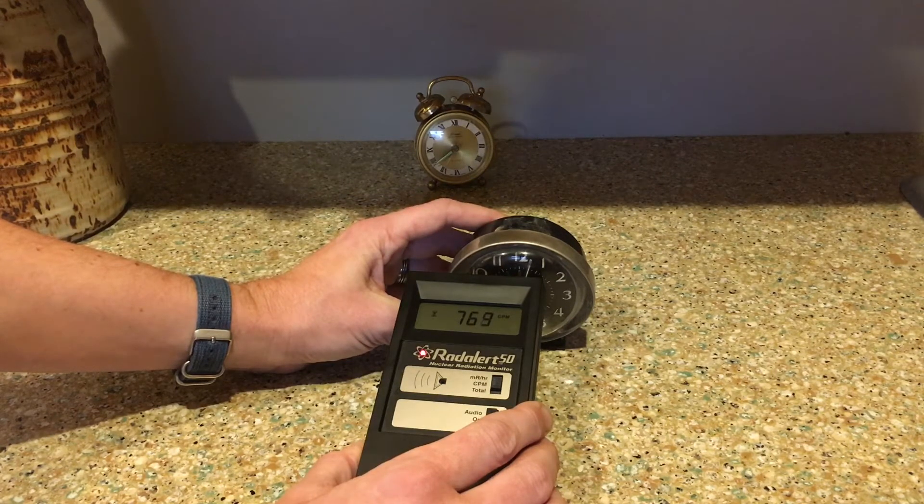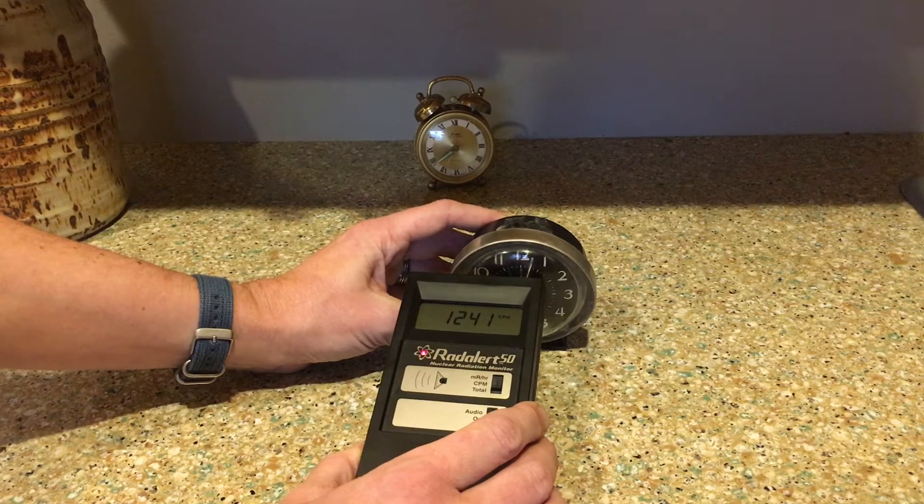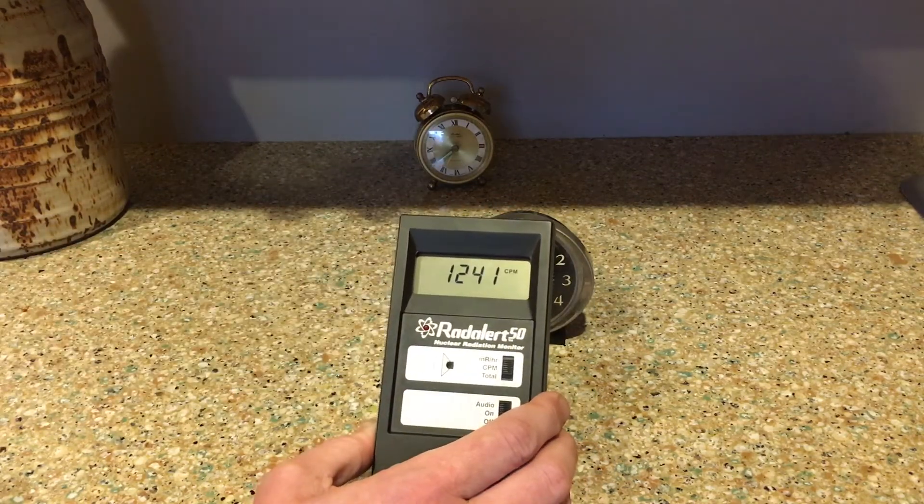Now if you had a more sensitive Geiger counter you would get a higher count per minute on this. So again, this is not a dose — this is just how many counts this particular Geiger counter is picking up. We're now over a thousand, up to 1,100, 1,200. The final reading: 1,241 counts per minute for this one.